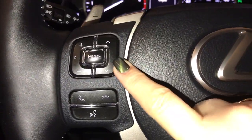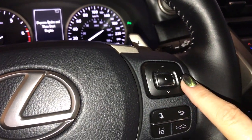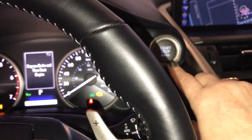On the steering wheel you have audio controls, hands-free communication, information menu scroll buttons, pre-collision alert, lane departure assist, and a push start-stop button.